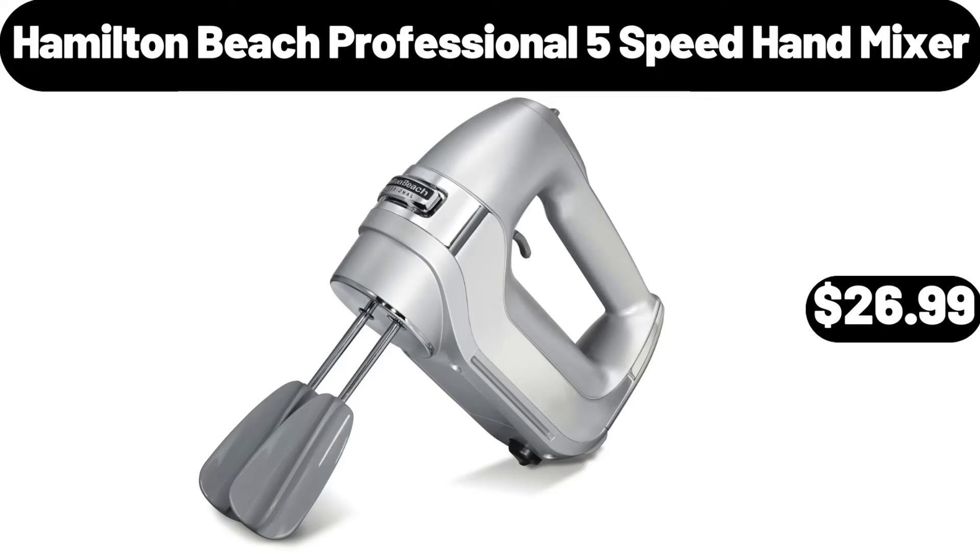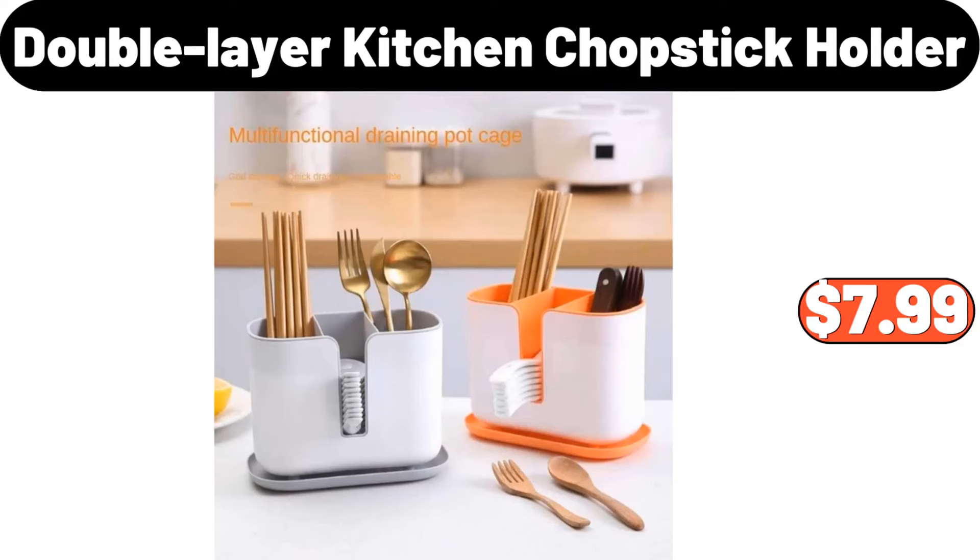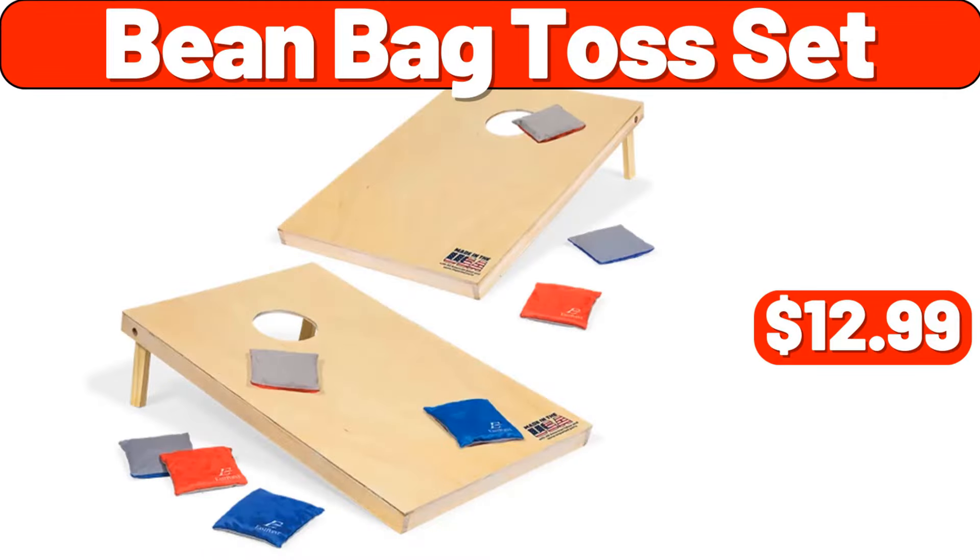Hamilton Beach Professional 5 Speed Hand Mixer, $26.99. Household Mop Bucket, $17.99. Double Layer Kitchen Chopstick Holder, $7.99. Bean Bag Toss Set, $12.99.